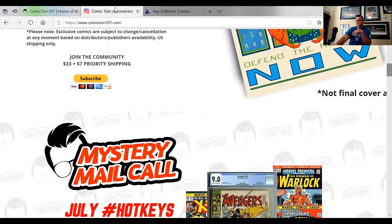This month, let me flip over to their Instagram page — these are the things we're looking for. Low print exclusives: Headless number one, Peach Momoko, one out of 1,600 and a Momoko Virgin variant, one out of 150. Peach Momoko is hot right now, so that'd be exciting to get. Everglade Angels number one, standard Virgin variant, one of 350 and a Bloody Virgin variant, one of 350. It Eats What Feeds It number one, Ben Templesmith variant, one out of 675, and a Virgin variant, one out of 325.